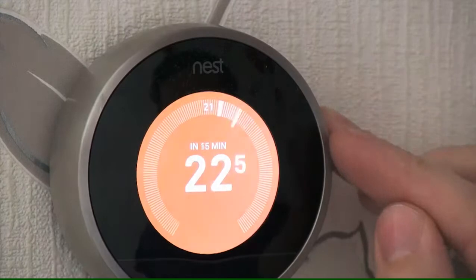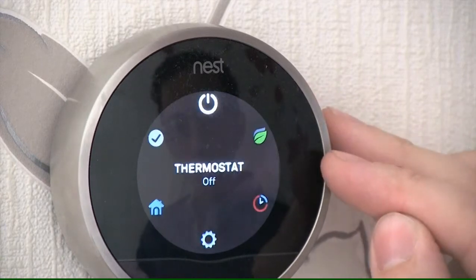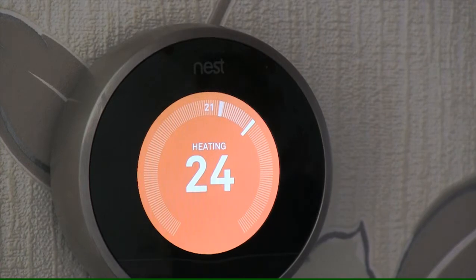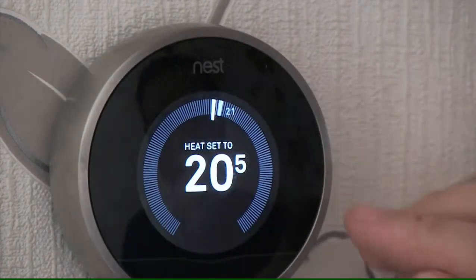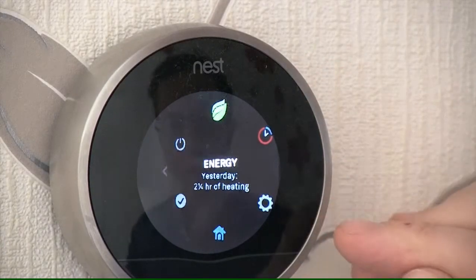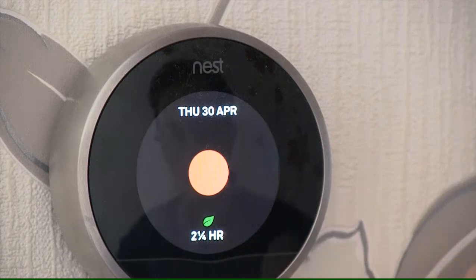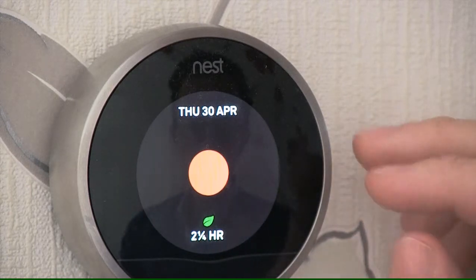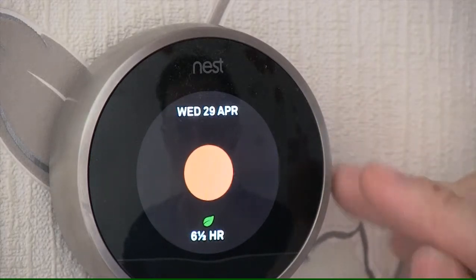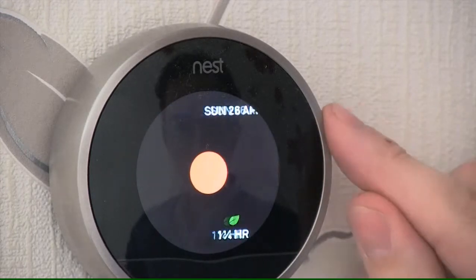If you do not want to select a schedule, what you could actually do is leave the Nest Thermostat on and after two weeks of being in your property it will actually know when you are in the property and when you are not, and it will turn itself on and off automatically. By going into the energy history, yesterday was the 30th of April and it was a Thursday — it was actually on for only two hours and a quarter all day. You can go through to different days; Wednesday must have been quite cold outside because it was on for quite some time.